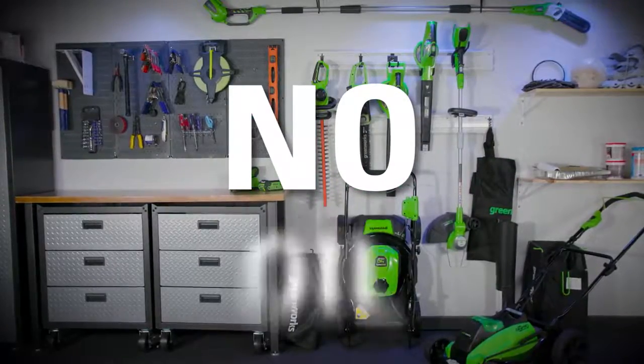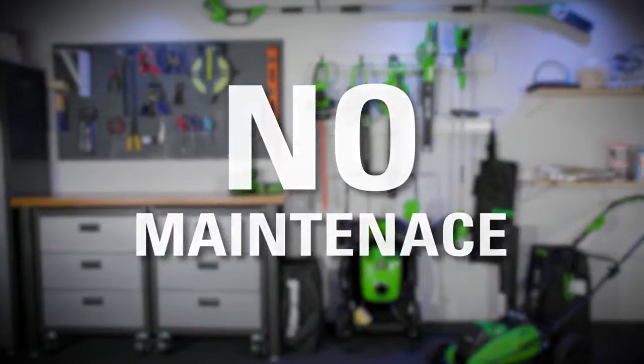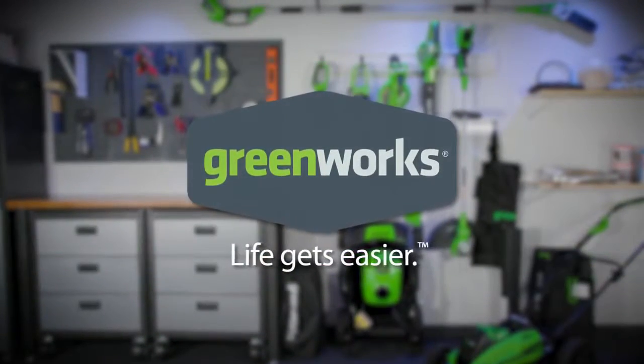No cords, no gas, no oil, no maintenance. GreenWorks. Life gets easier.